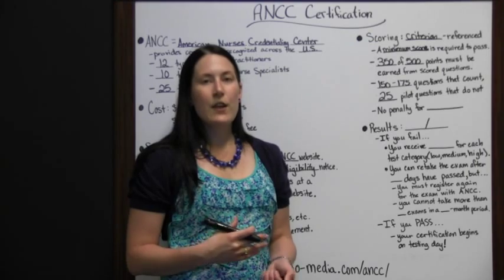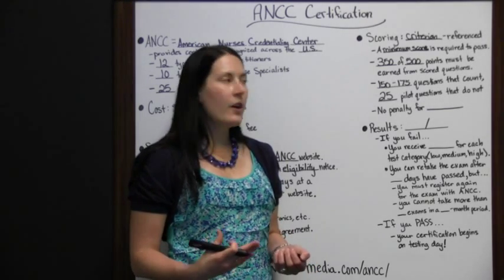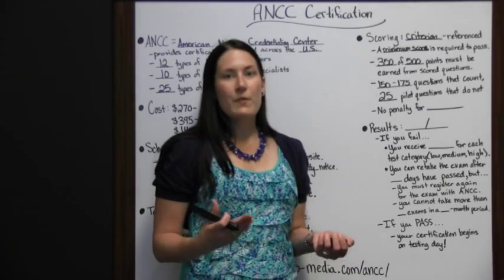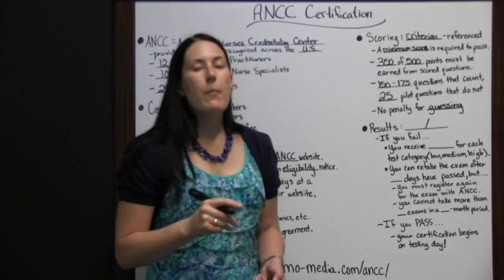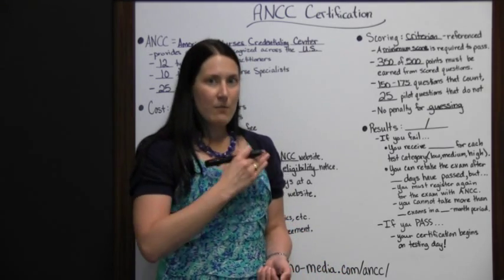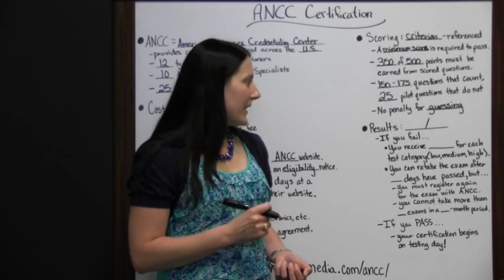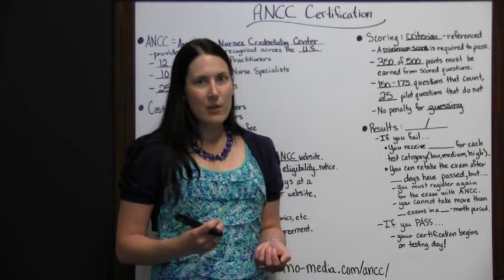There will be 25 questions in there that don't count and you won't know which ones those are — they're pilot questions that tell the test makers how students perform on particular questions, whether they're too easy or too hard, and which ones people struggled with. You just need to do your best on all questions and assume they're all for credit. There is no penalty for guessing, so you should not leave any questions blank. However, you can't go backward, so don't skip questions assuming you can return to them. Move from start to finish, answer every question, and make sure you get through the whole test.